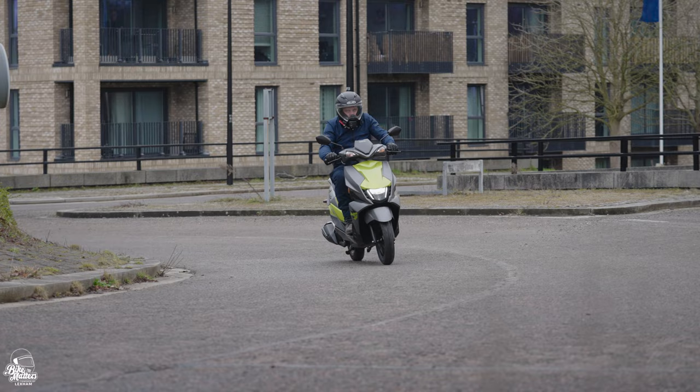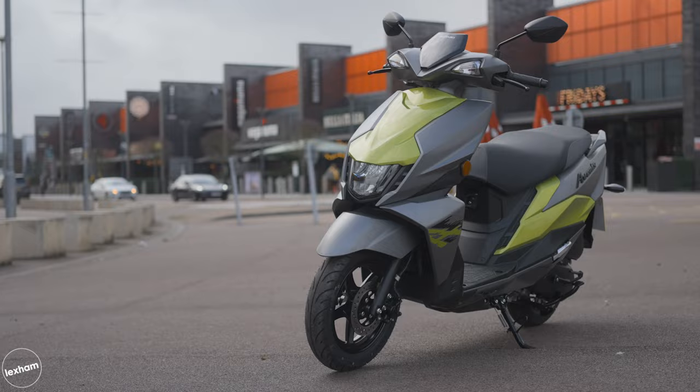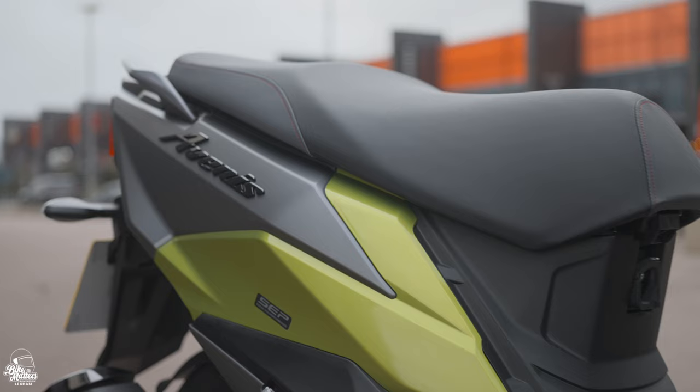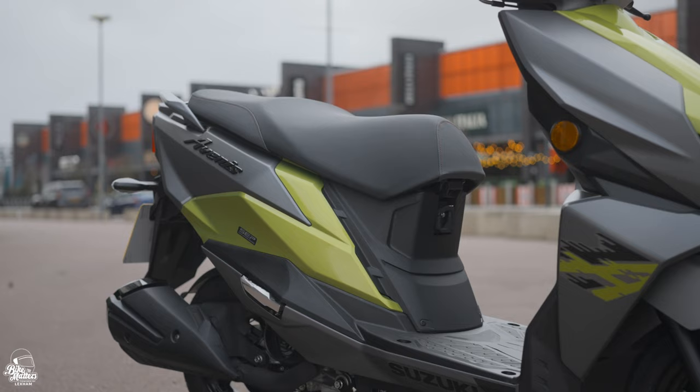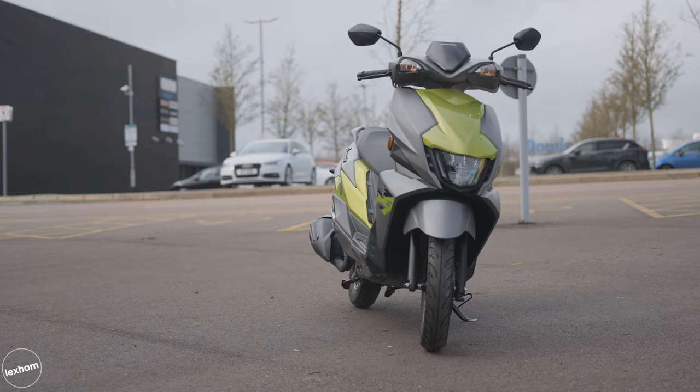This is the 2023 Suzuki Avenis 125, all new for this year, meeting Euro 5 standards. The Avenis 125 is very much the sporty offering out of the two — they're fundamentally the same bike underneath. The engine is a 124cc air-cooled single cylinder that puts out 8.6 horsepower and 10 Newton metres of torque.